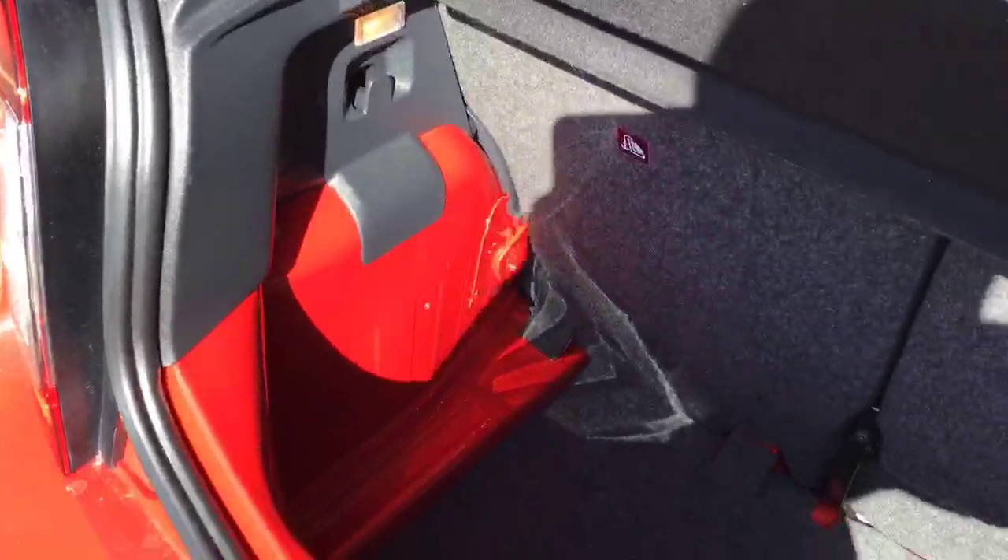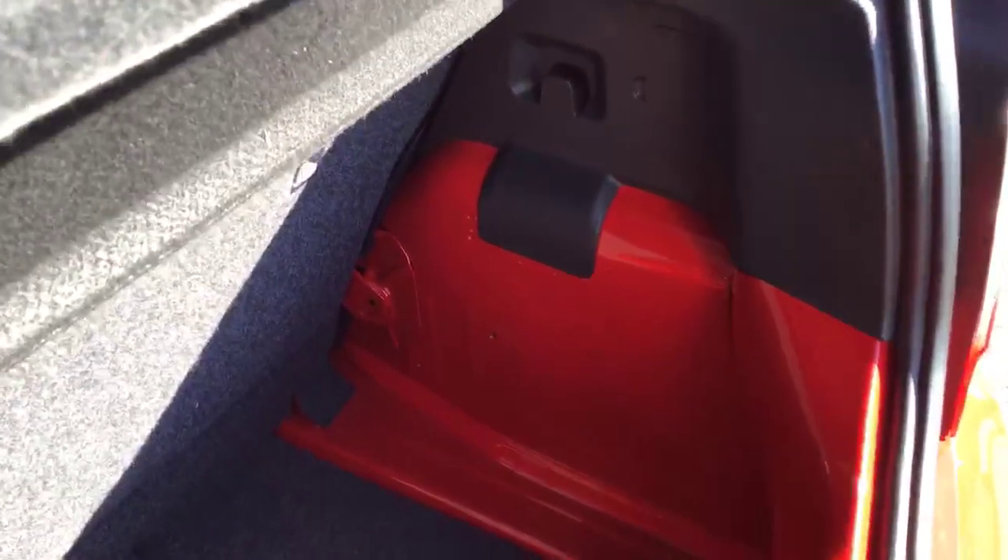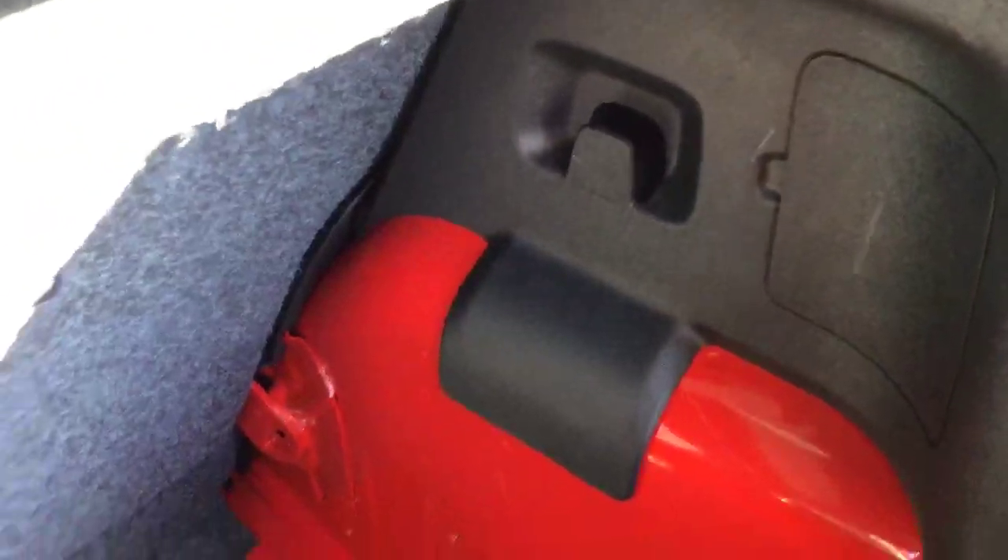One of the biggest boots in its class — extremely deep. Surprising how much you can actually fit in this boot, with a couple of shopping bag hooks either side as well to stop everything from rolling around.